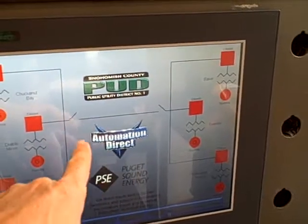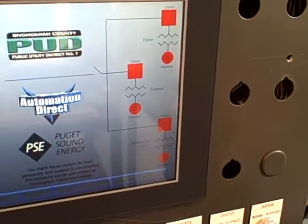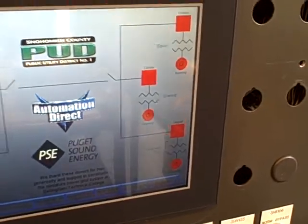We've got these two switches that are actually closed in our substations, and over here we've got our Baker, Everest, and Bellingdale Valley generators up and running as well. All six are running.